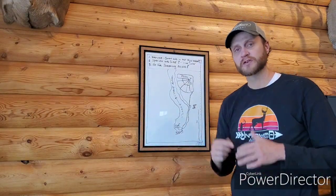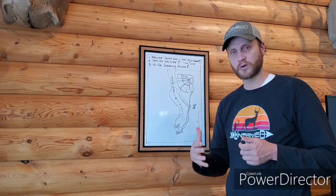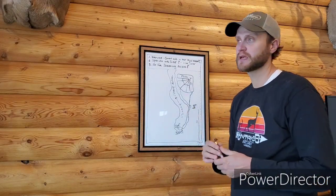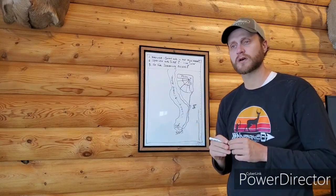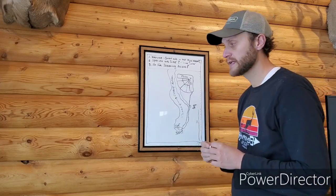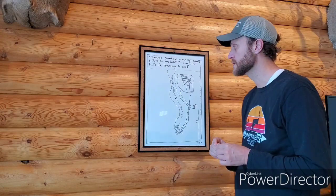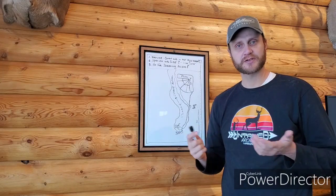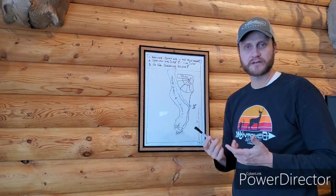Knowing the proper steps to hinge cutting before we start this habitat season is important, because hinge cutting is often at the forefront of folks' goals to get side cover on the ground. It's a very powerful tool, but there are three things we're going to discuss — three answers to whether you need hinge cutting or not.